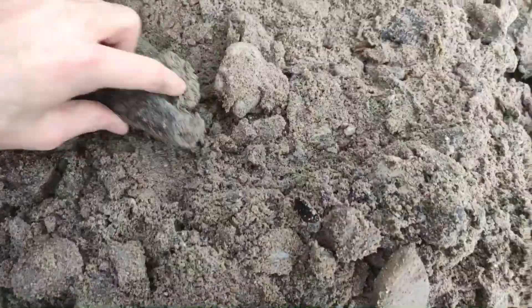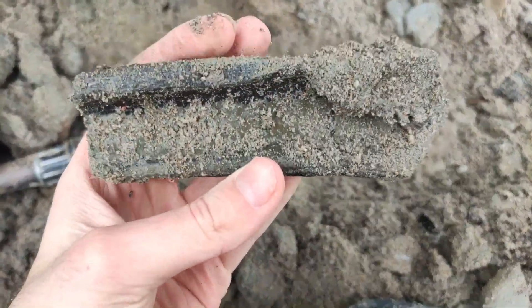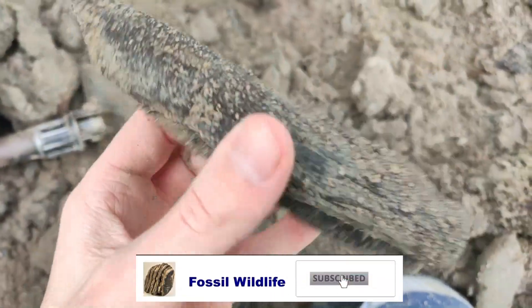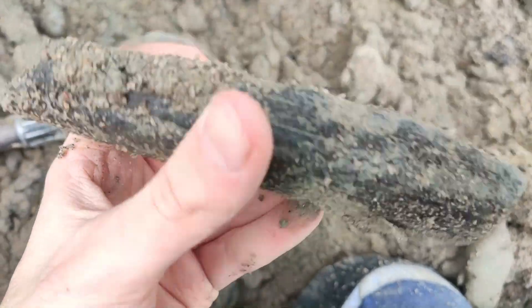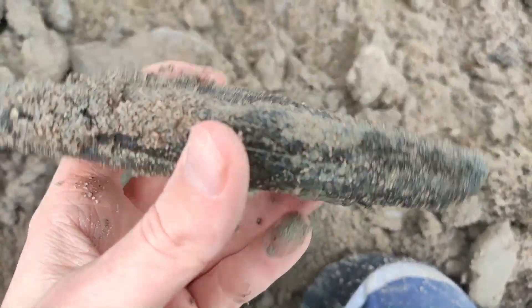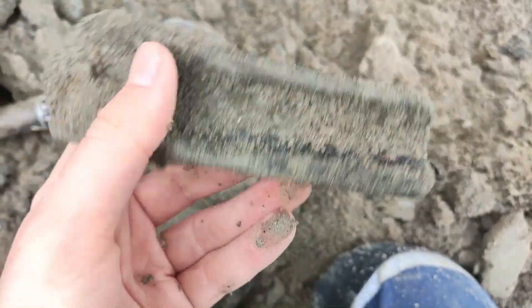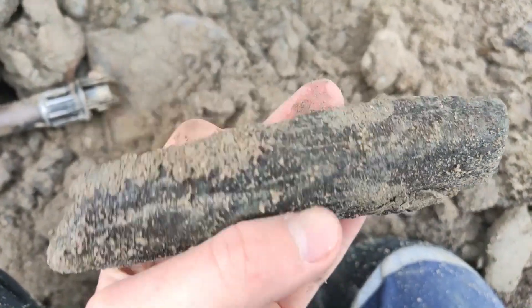Here we have a nice chunk of bone — some sort of leg bone of an Ice Age mammal. It's a bone for sure, it's an Ice Age bone. It's quite heavy, so there are a lot of minerals in it. But I cannot tell you what kind of animal, what kind of mammal this is, or what kind of bone this is. But that's a nice chunk of bone.